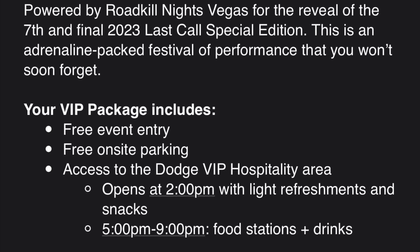So this is your VIP package — free entry, free on-site parking, and access to the VIP hospitality area. That's obviously really cool that Dodge is doing that. This is for social media people who got this invitation. The actual invitation from Dodge just says 'VIP' — that's all it says. Then I got two emails; this is one of them, basically saying what you're reading here.